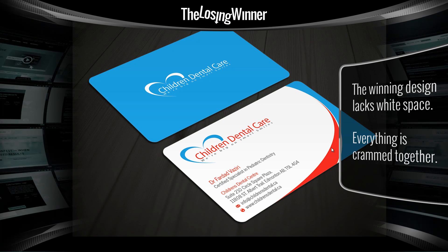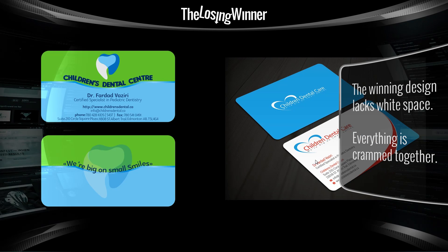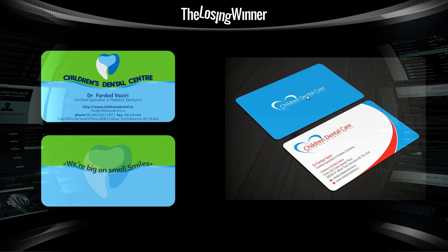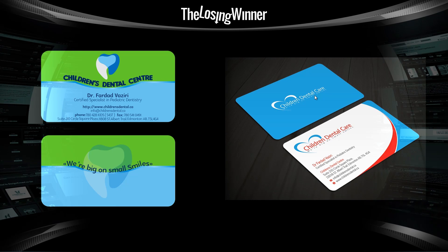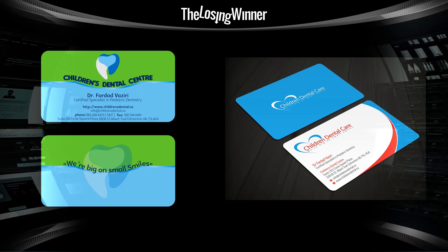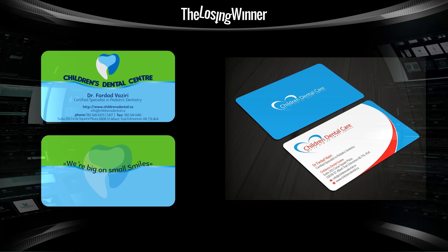The losing entry is better in pretty much every aspect — the color theme works a lot better and the type is laid out a lot better. But this guy completely wasted his time. It really sucks and the world's not fair, but you can avoid the whole 'not fair' scenario when it comes to design competitions by simply choosing not to enter them.